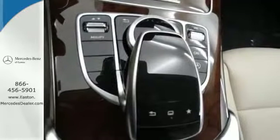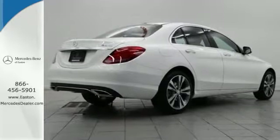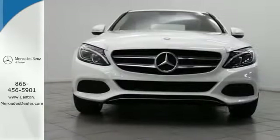With a thrill-inducing turbo direct injection engine and agility control suspension, you'll experience the exceptional luxury and superior craftsmanship that Mercedes-Benz is known for.